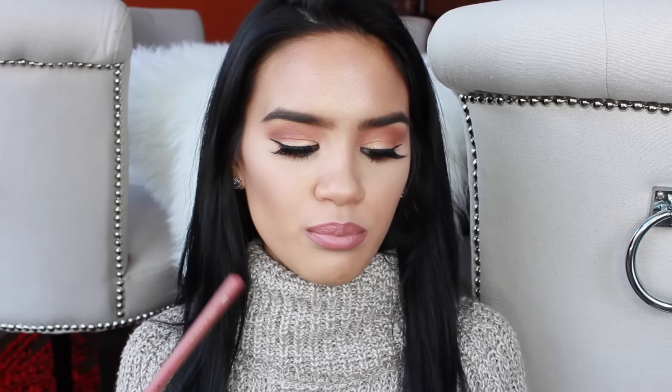Milani also makes great lip pencils. These are a little bit similar to the MAC lip pencils that I like so much — they're a very dry type of harder pencil. Not quite as hard as MAC, but still really nice and dry, so you get a lot more precision. Two of my favorite shades from Milani are Brandy, and the other shade that I really like is just Nude.